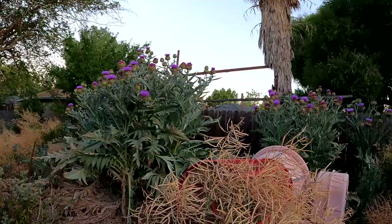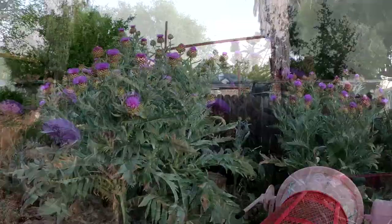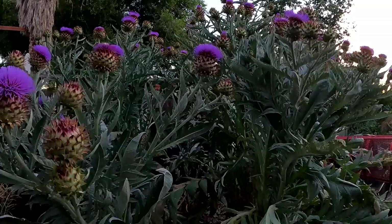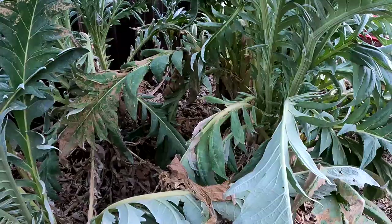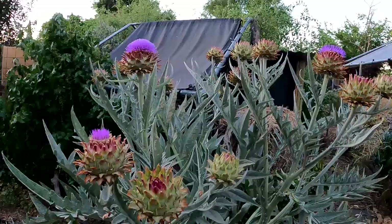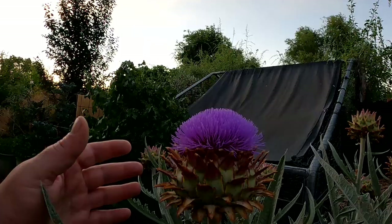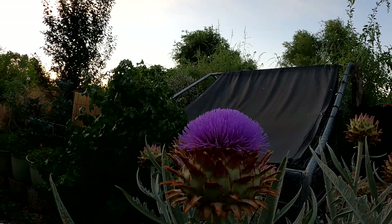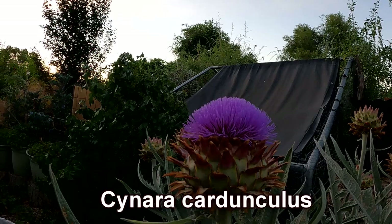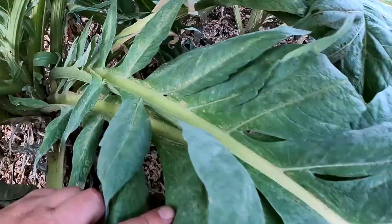I've got a couple more cardoons over here. This patch of cardoons — which reminds me of almost like a banana circle — started out with just one mature cardoon, and these are all the pups that grew up near the base into mature plants. There's about four or five of them in this cluster. Here's a smaller one growing near the chicken coop. Cardoon is known botanically — and I love its botanical name — as Cynara cardunculus. And unlike the artichoke, which has the edible flower heads, the heads on the cardoon are not edible; rather the actual rib of the leaves is what's consumed.